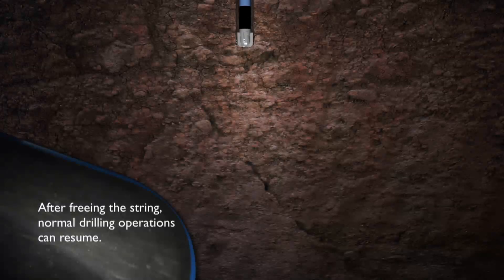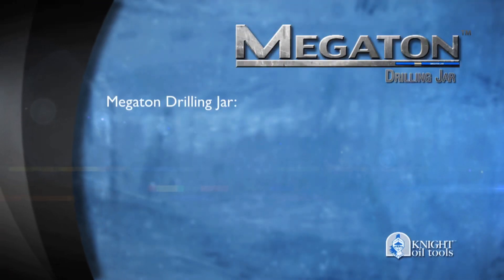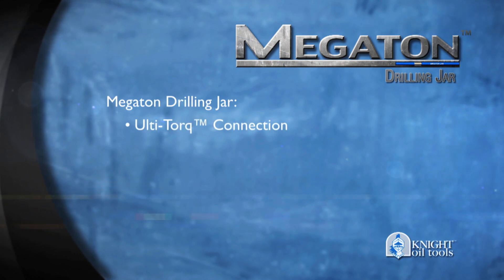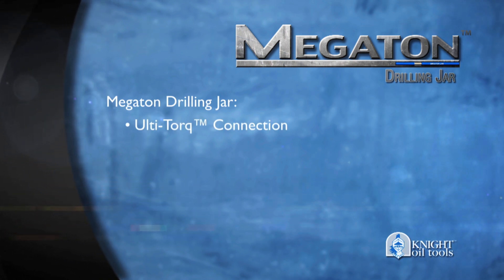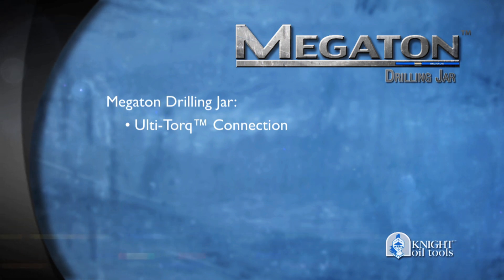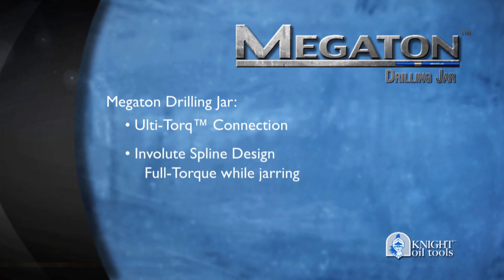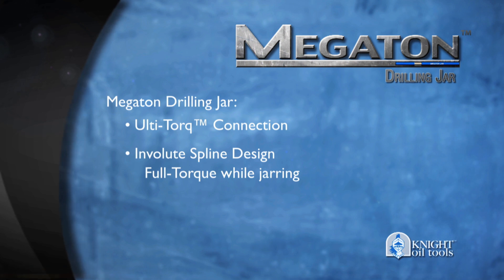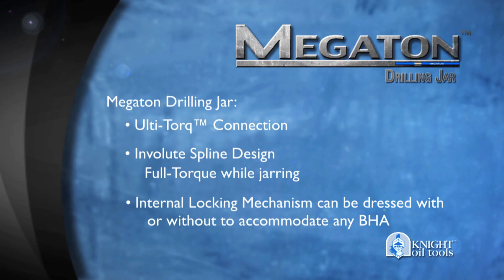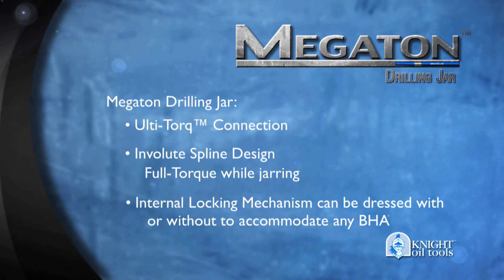After freeing the string, normal drilling operations can resume. In addition, our Megaton Drilling Jar uses our patented Ulti-Torque connections, incorporating the best features of both hydraulic and mechanical jars, making them the best in the industry. Our unique involute spline design allows for full-torque transmission while jarring, without affecting impact or time-delay function. Our internal mechanical lock eliminates the need for safety clamps, but can be dressed without it to accommodate any BHA.